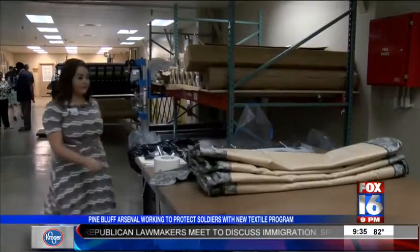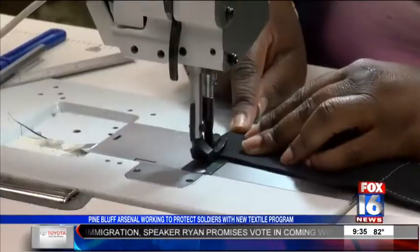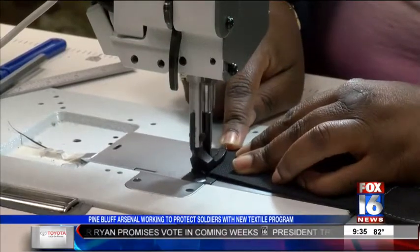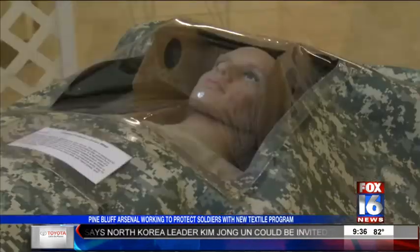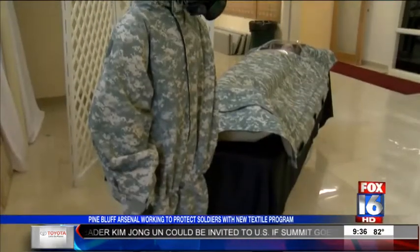We're trying to increase our workload. Caitlin Belknap is a project engineer. She says what these women are sewing is life-saving for soldiers in combat. If a person is wounded and they can't don their protective equipment, then they're put into the bag and they can be carried through the contaminated area.